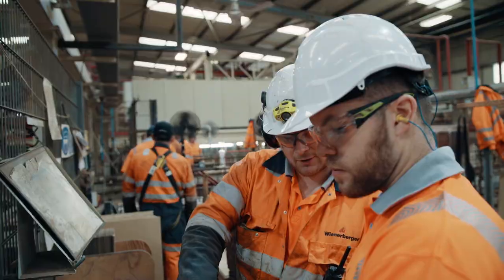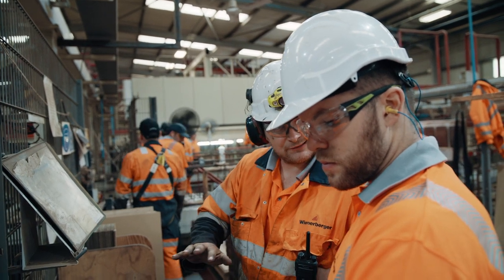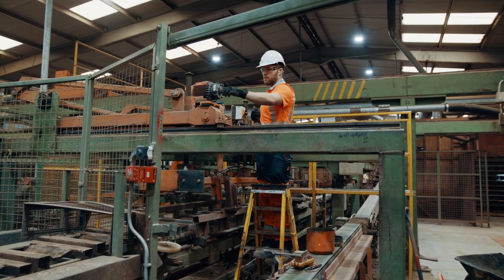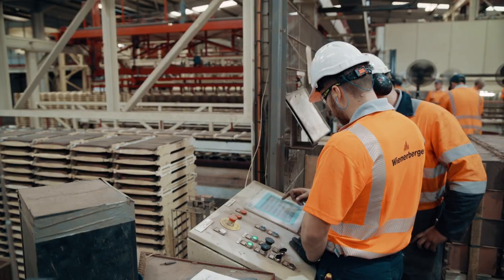As an electrical engineer we work with all disciplines of engineering to help the factory run as efficiently as possible. As an apprentice you're often able to get involved in the bigger projects and the more technical side of engineering, but here at Wienerberger we're expected to be involved in these projects from day one.